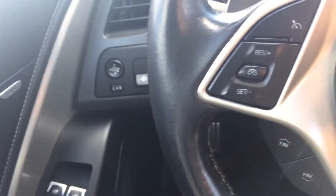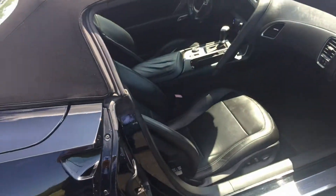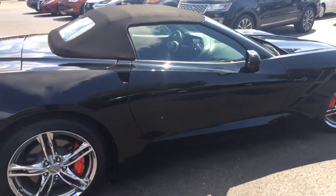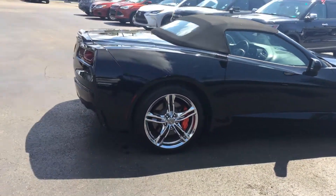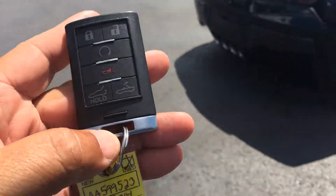Bluetooth, paddle shifting — or it's automatic. Memory settings. You'll need a sunroof when you've got a convertible. Does come with one key fob, remote start.